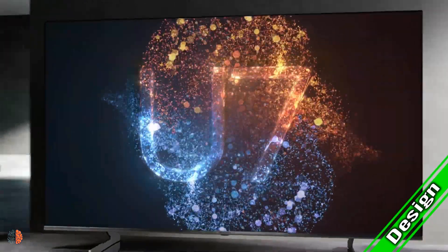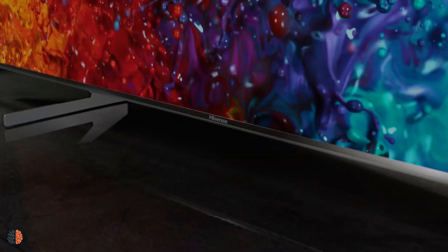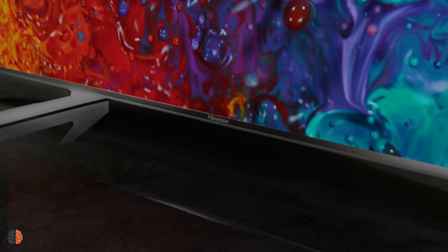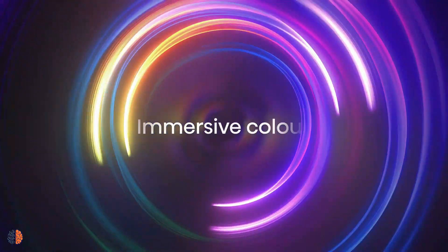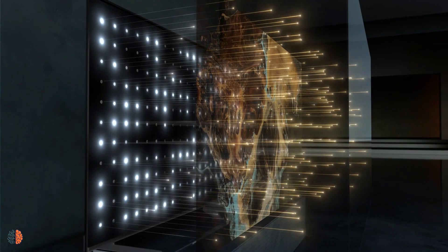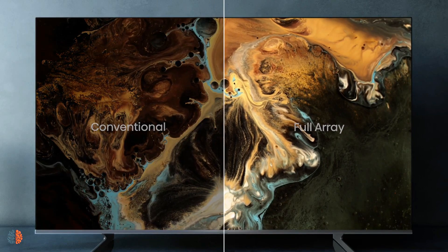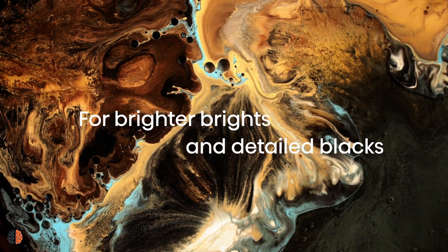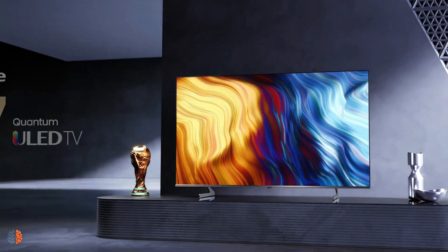Number 1: The Design. The overall design of the Hisense U7H is stylish enough to fit in most living rooms. The bezels are relatively slim, with the bottom being the thickest. The TV itself is relatively slim too, though thicker towards the bottom. On a TV stand or mounted to the wall, it will look thin and stylish.